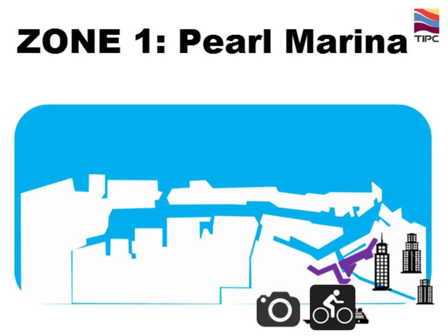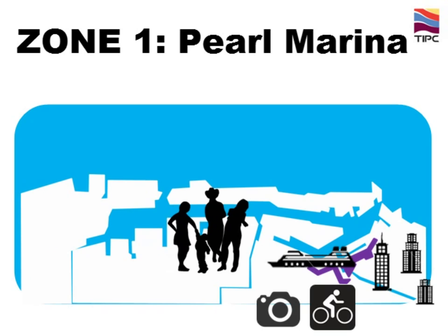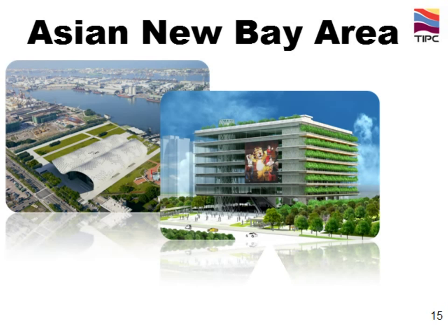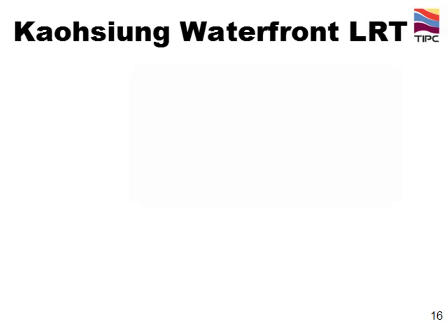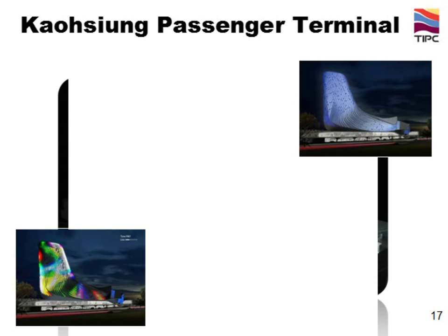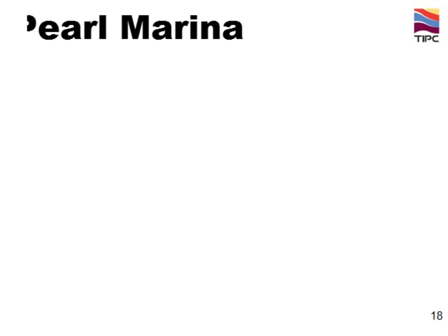We target to attract more domestic and international travellers and cruise passengers to visit Kaohsiung and boost the local economy. Here are some illustrations for the Asian New Bay Area: Kaohsiung Exhibition and Convention Center, Kaohsiung Municipal Public Library, Kaohsiung Maritime Culture and Popular Music Center, Kaohsiung Waterfront Light Rail Transit, and the new Kaohsiung Passenger Terminal — a 14-storey building containing passenger terminals, shopping malls, and TIPC's new offices, estimated to finish by 2017. This is the full view of Pearl Marina.